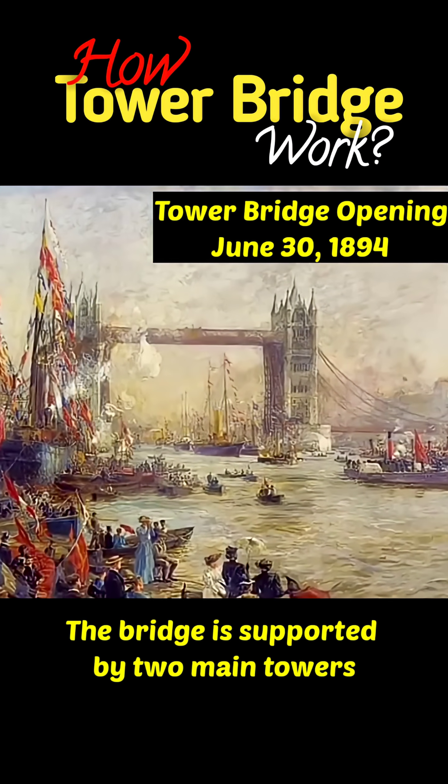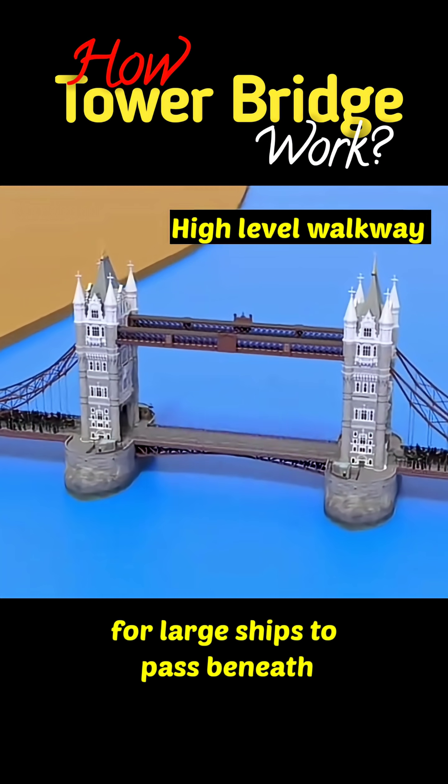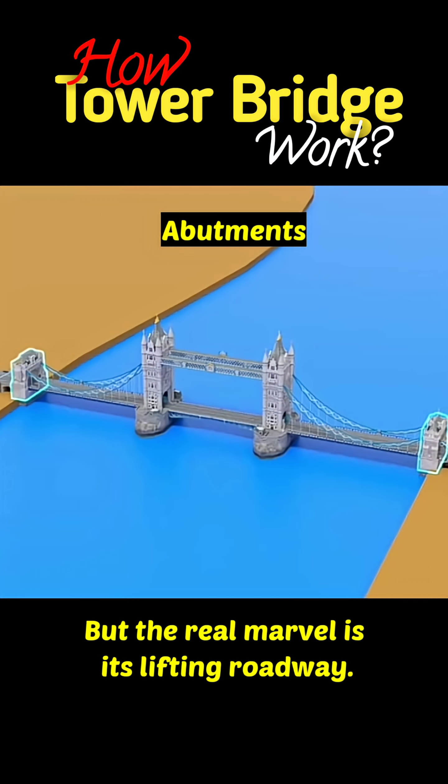The bridge is supported by two main towers, each about 65 meters tall — tall enough for large ships to pass beneath. On the riverside, an additional pier adds extra support, but the real marvel is its lifting roadway.